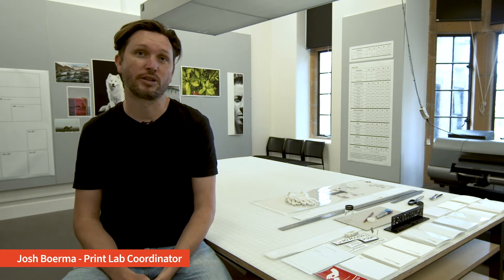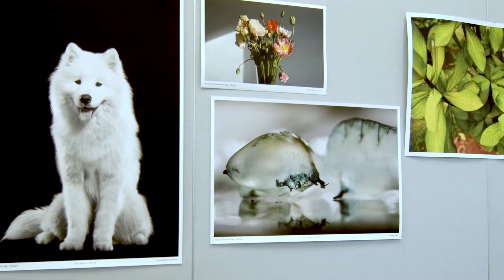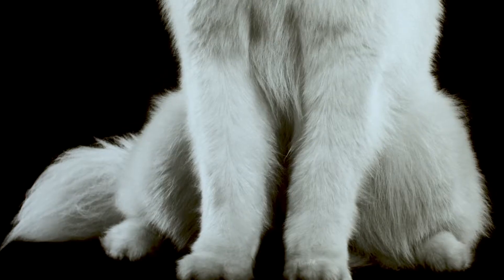My name is Josh Bourmer. I coordinate the SEA Print Lab here at the Old Teachers College. We run a couple of large format Canon inkjet printers here for high quality photographic printing, but we support the curriculum in a number of ways.